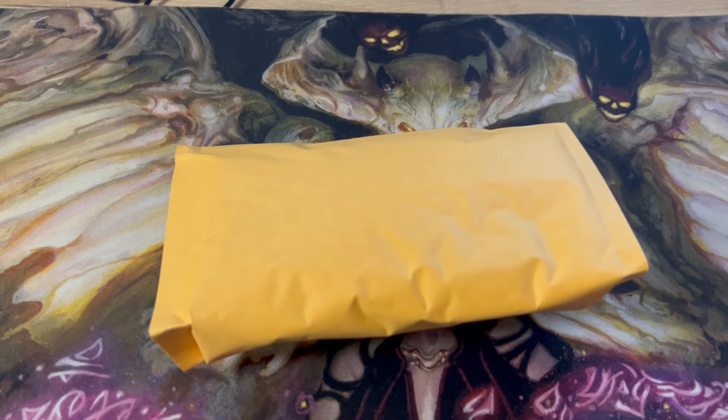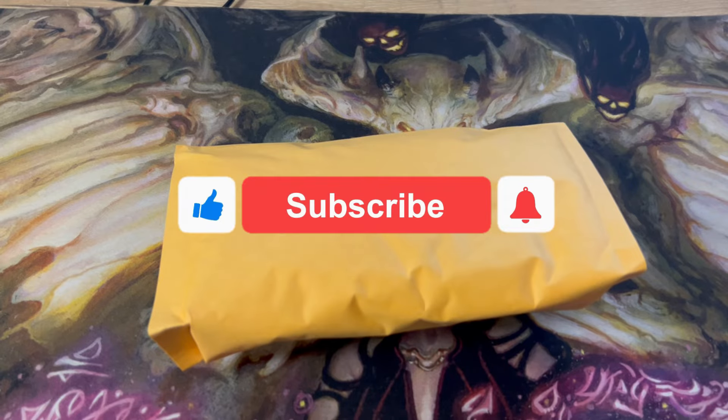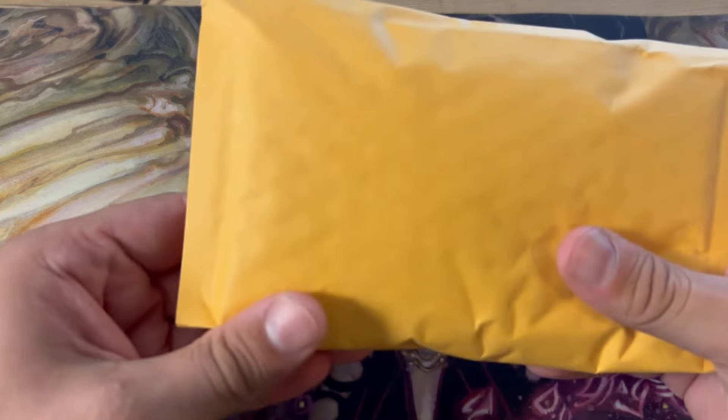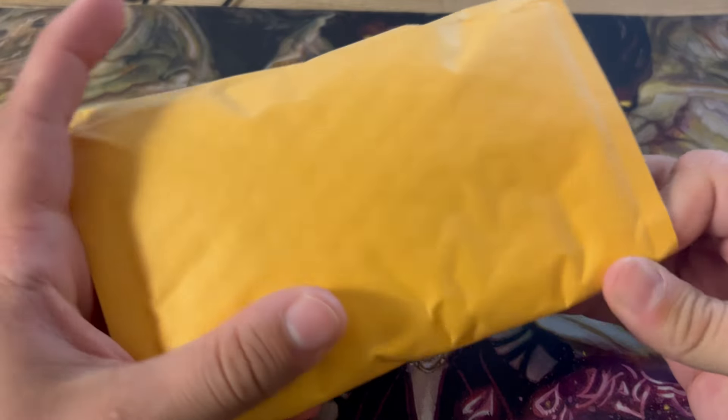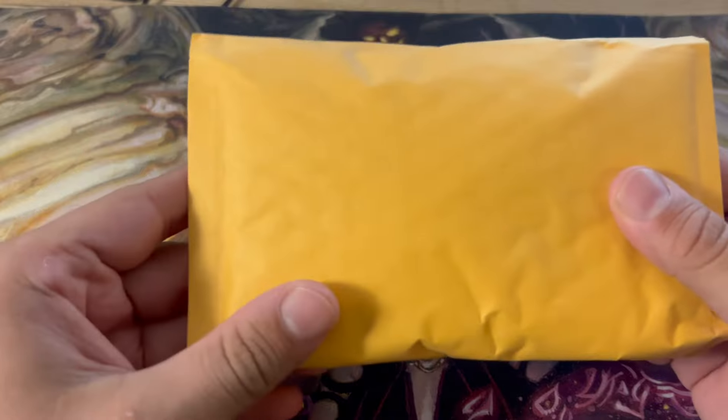Hello everybody, welcome back to the channel. Thank you so much for being here. Please be sure to hit that like button if you do enjoy the content, and be sure to subscribe if you haven't already. Click the bell icon if you want to be notified when new videos are posted.